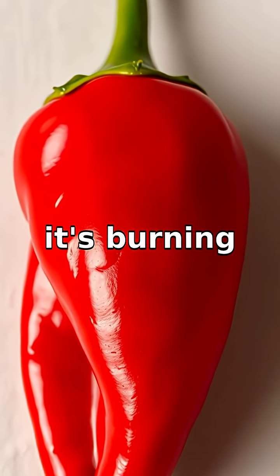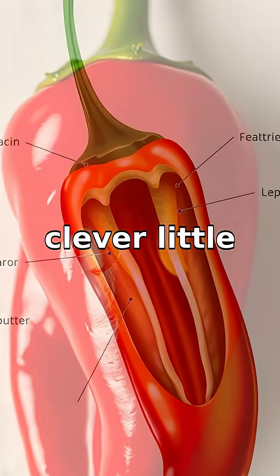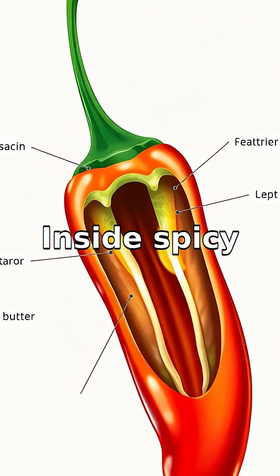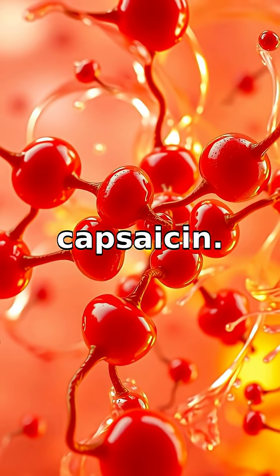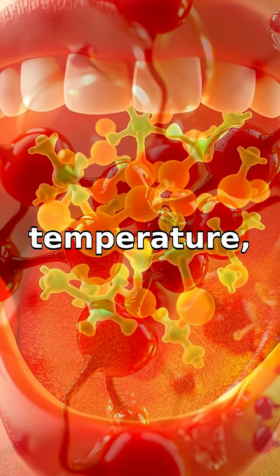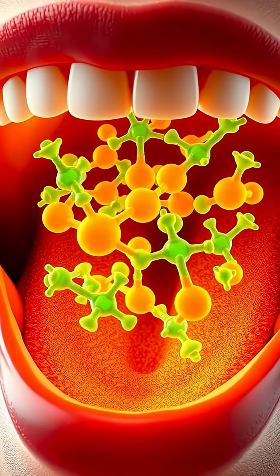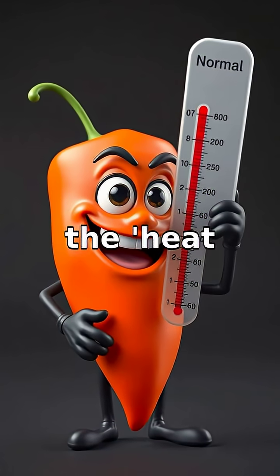Why does spicy food feel like it's burning when it's not actually hot? Well, it's all because of our clever little mouth sensors. Inside spicy foods like chili peppers, there's a compound called capsaicin. Capsaicin is a tricky player. It doesn't raise the temperature, but it binds to a special type of receptor in our mouths called TRPV1, also known as the heat receptor.